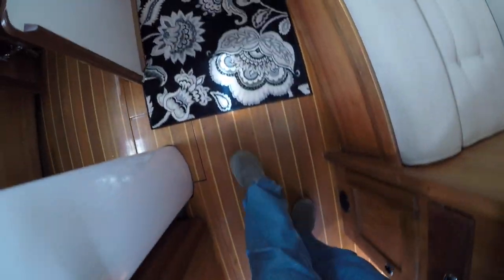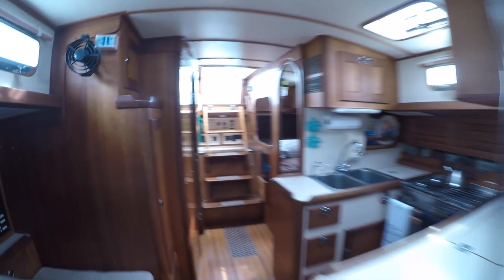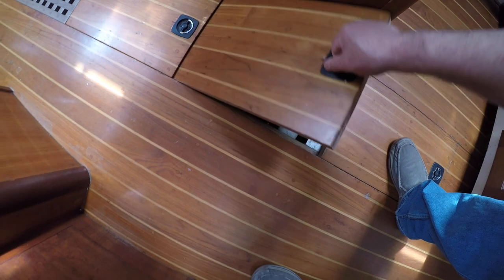I'm immediately struck by how streamlined the interior layout is — a straight shot from the companionway all the way to the forward cabin. At first glance, the wood surfaces are clean and well maintained. Also, the white laminated headliner and surfaces are very clean. They help provide a bright and open feeling throughout the boat. The teak and holly sole does not seem to suffer from any excess wear and tear.